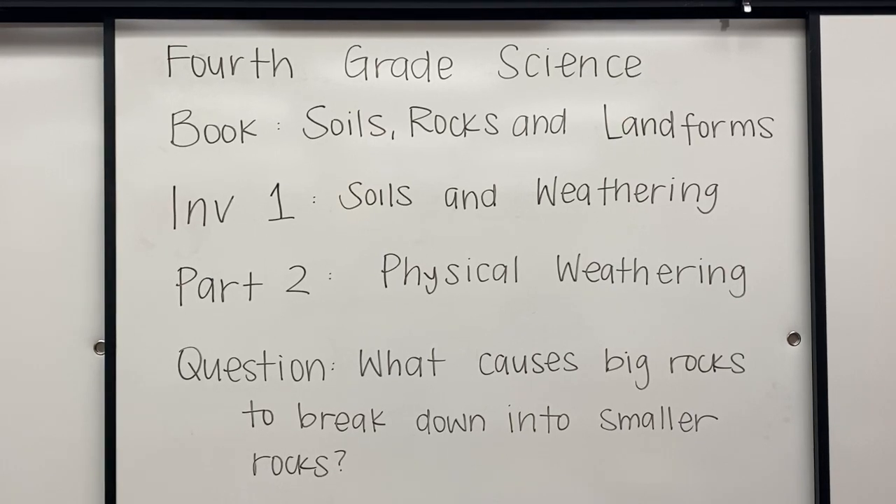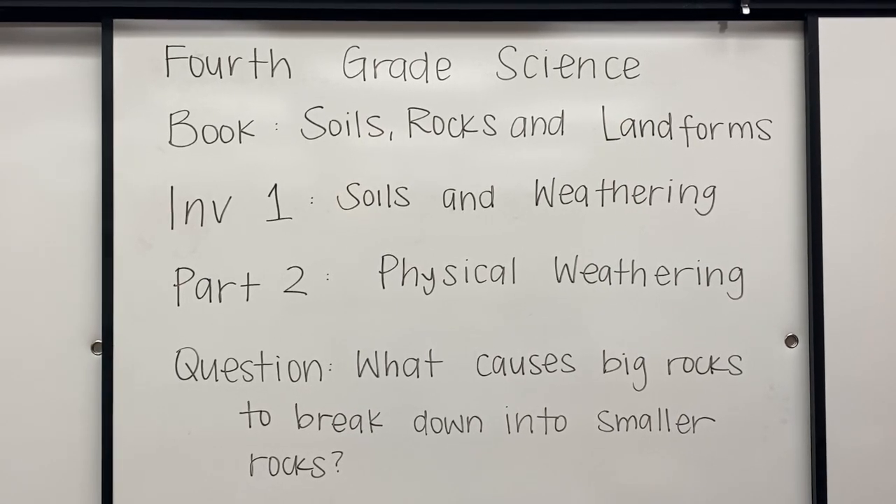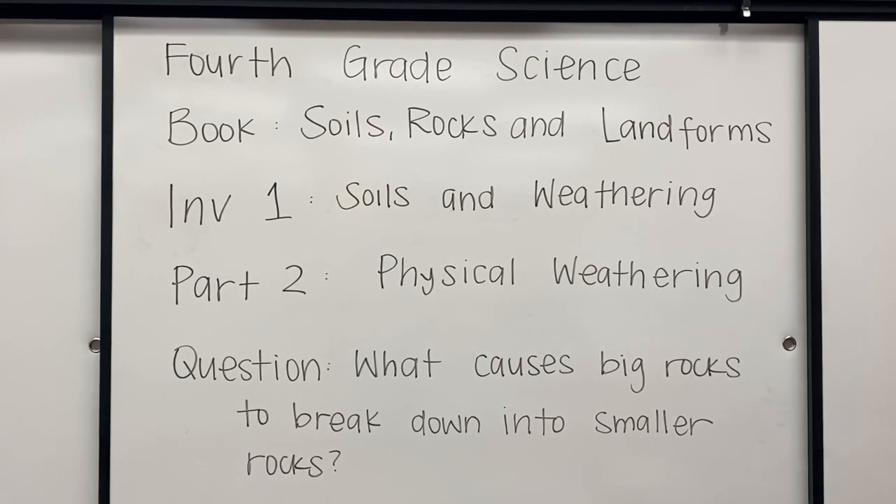What causes big rocks to break down into smaller rocks? Let's find out. Last time we learned about soil. Soil is a mixture of rock particles and organic matter known as humus. If rocks start out as big as mountains, how do they get broken down into pieces to be part of soil? Our focus for today is to find out how big rocks get broken down into smaller rocks.